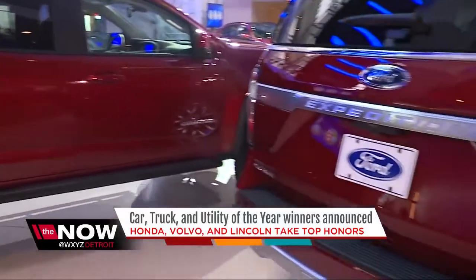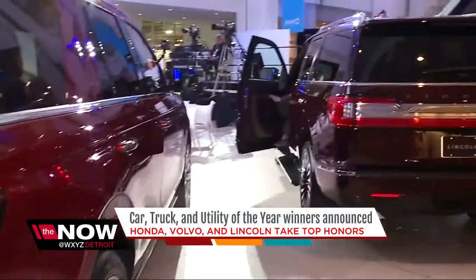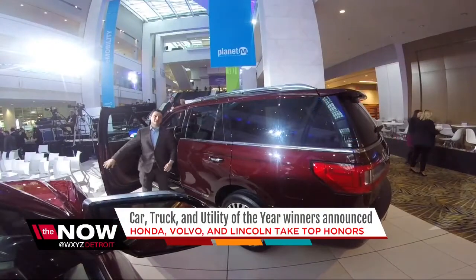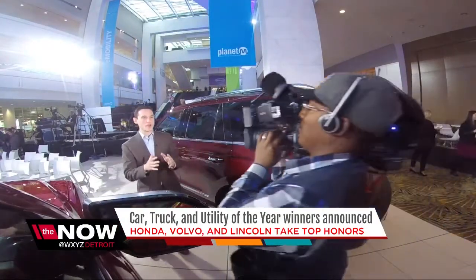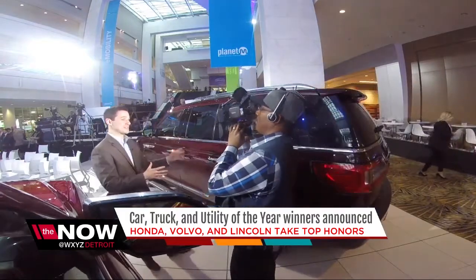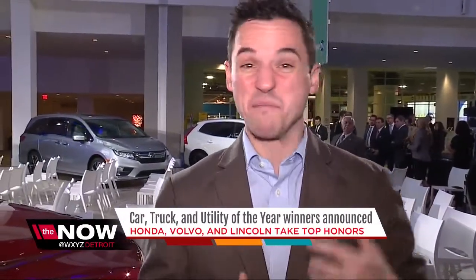Well, it wasn't the Chevy, no, it wasn't the Ford either. Actually, it was this Lincoln Navigator that I'm getting outside of that was the big winner today. We're talking about the North American Truck of the Year, and not only is this a prestigious award, but this is a big deal because this is the first time in a while that we've seen three American-made cars going at it, mano-a-mano, for that top truck spot.